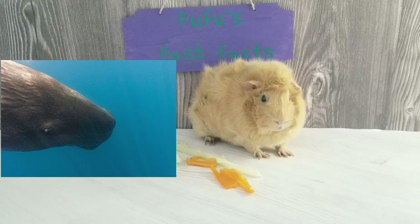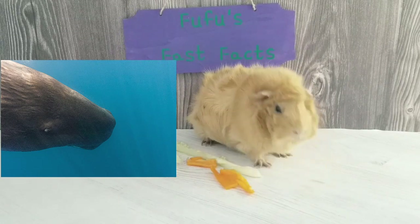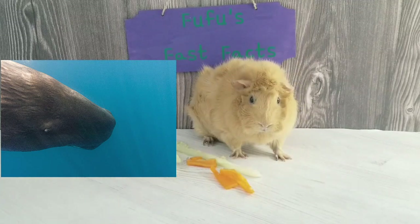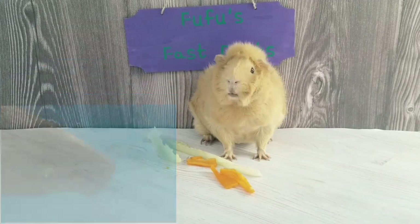Since toothed whales are smaller, it makes them faster. Toothed whales eat fish and other marine animals. Even though they have teeth, toothed whales do not chew their food. Instead, they rip their food in pieces and swallow the pieces whole.